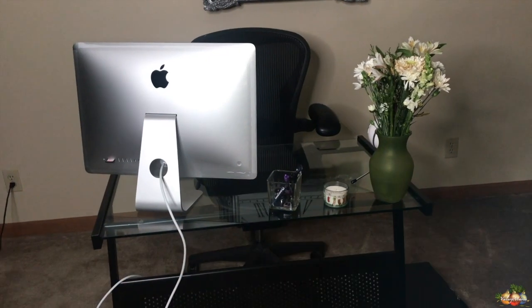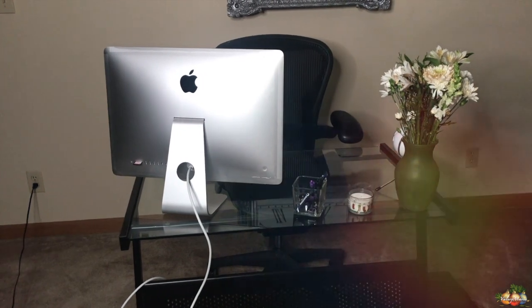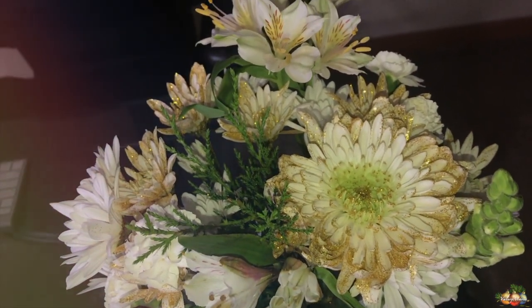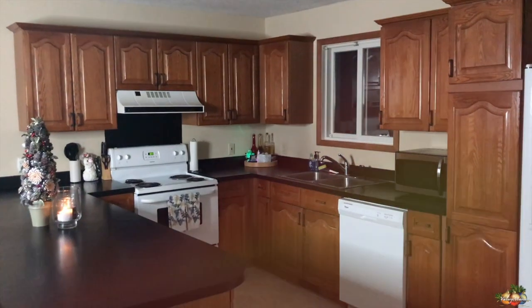So Corey did come home and surprise me with flowers. I ended up putting one of them on my computer desk, and the roses I did put on the coffee table — you guys will see that later.